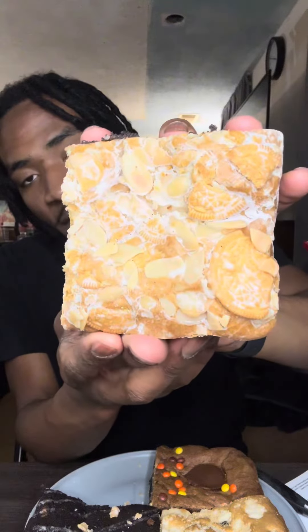We are back reviewing Buckeye Brownies limited edition Black Friday flavors. This is a bonus video for November. This lineup is absolutely insane — let's get into them.